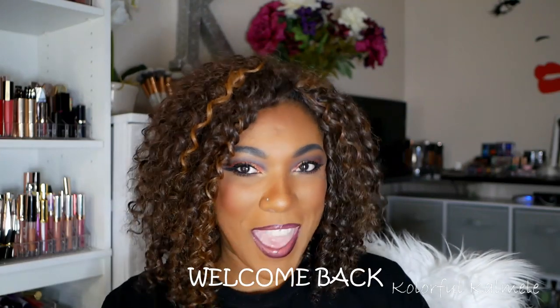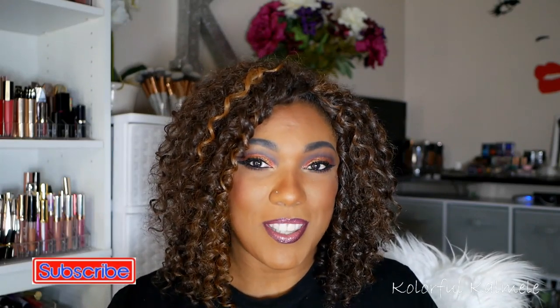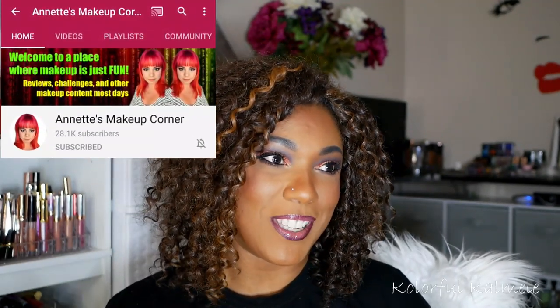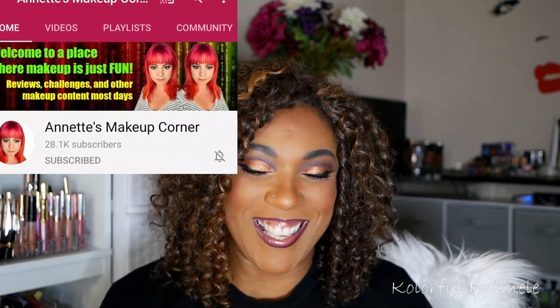Hi guys, welcome back! Today I decided I wanted to try my hand at this crazy tag video that's going around. The first person I saw do it was Annette from Annette's Makeup Corner — she's always putting herself through these crazy 'if I only had' or 'if I only could' type videos. The video she did was: if I could only keep 10 eyeshadow palettes, which ones would I keep?